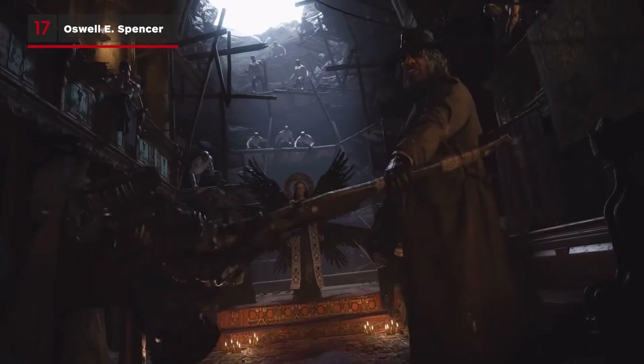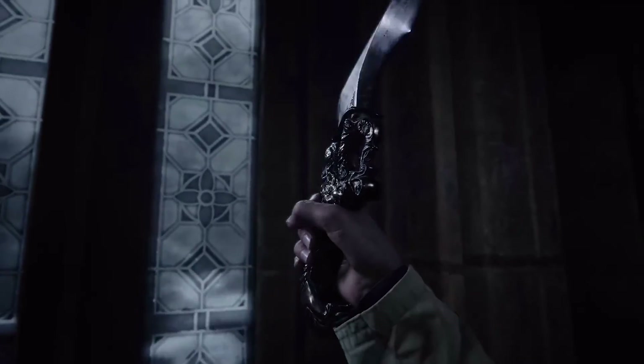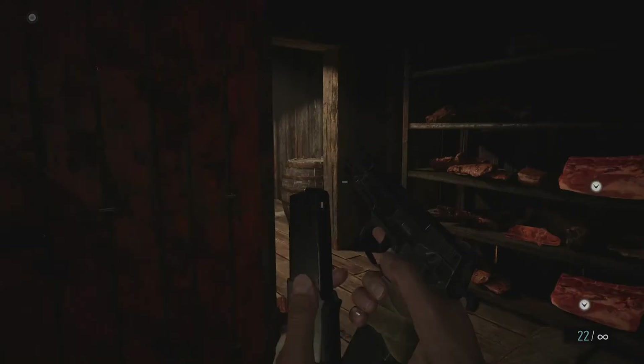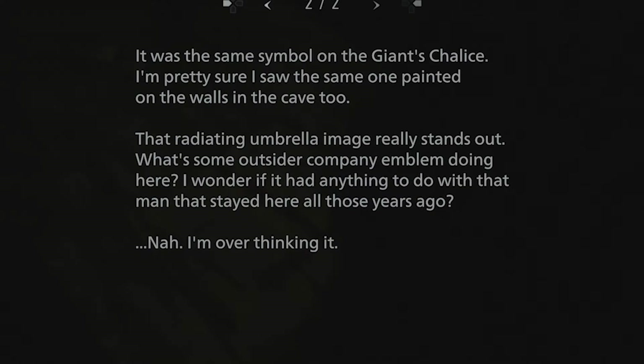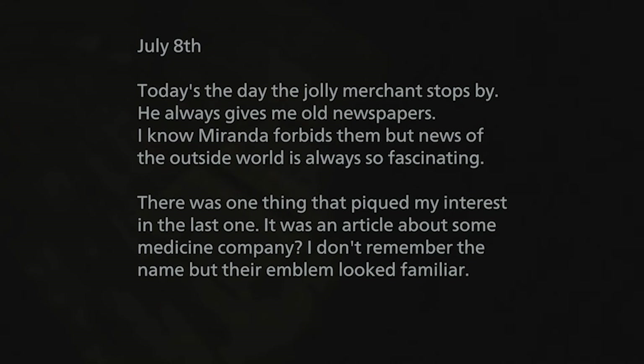And finally, although it's hidden in collectibles, Resident Evil Village ties the whole series together with a couple of notes. Before you head to the Stronghold, make sure you take the optional path that leads to the boss battle with an axe swinging giant. After your victory, you'll enter a meat filled room with a note about a mysterious stranger who once visited the village and an outside world medical company whose logo looks familiar to the one in the village caves.